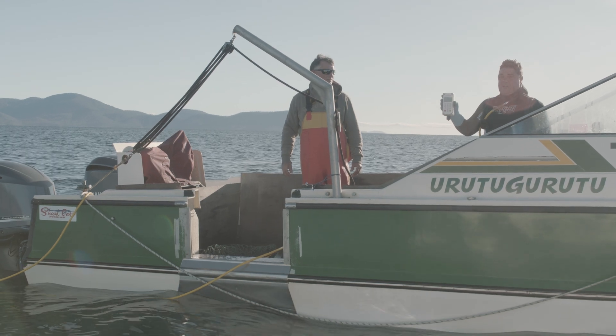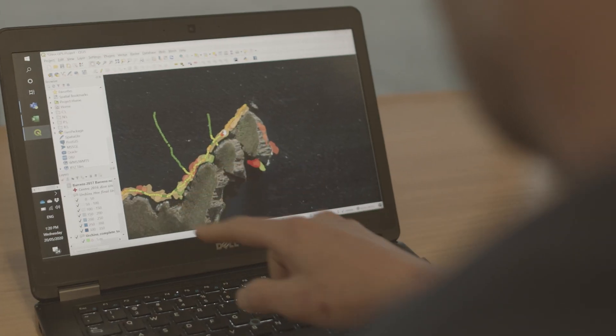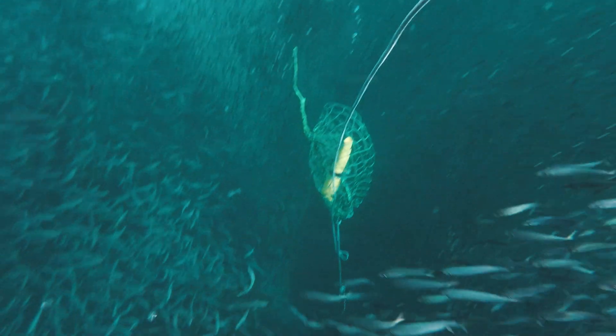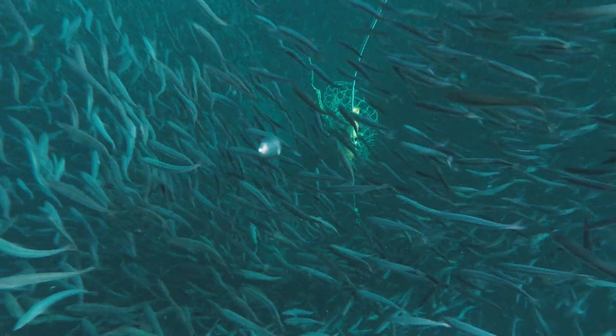Each of the divers had a GPS logger and a depth logger, and these new loggers provided real-time data sending signals back to our land base every day, so we can see where the divers have been spatially and also with their depth ranges.